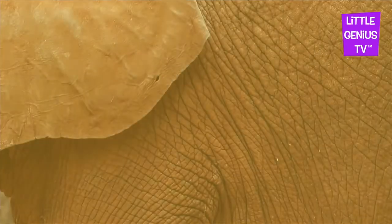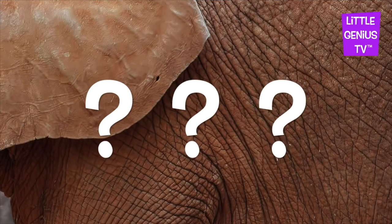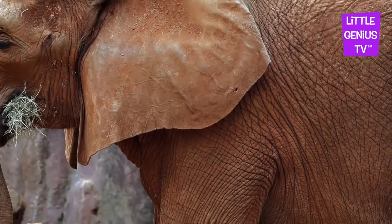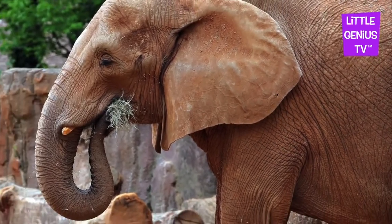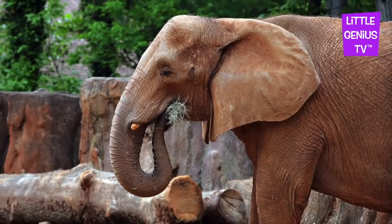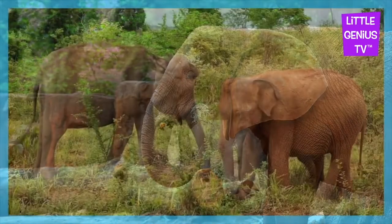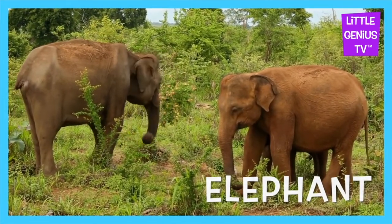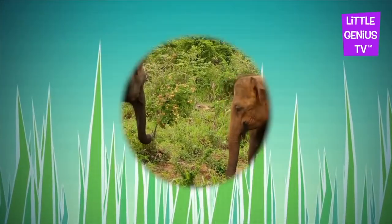What animal photo is this? It's an elephant. Elephant. The elephant is really big.